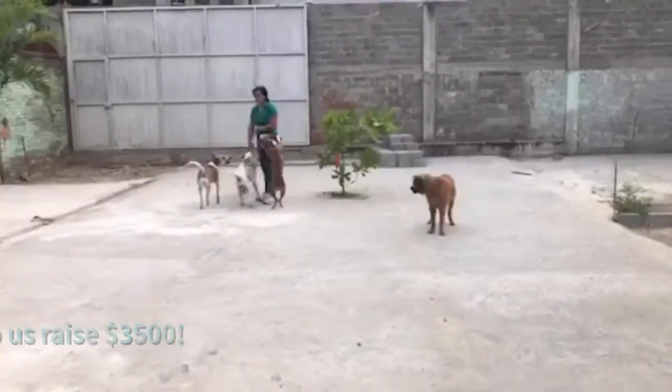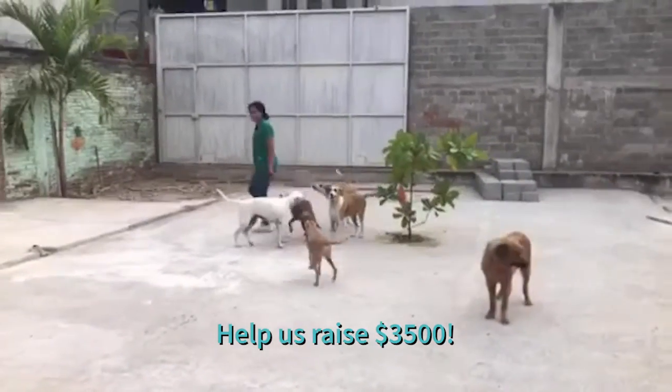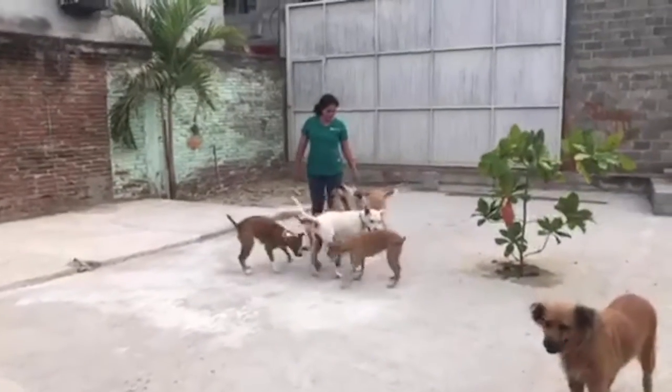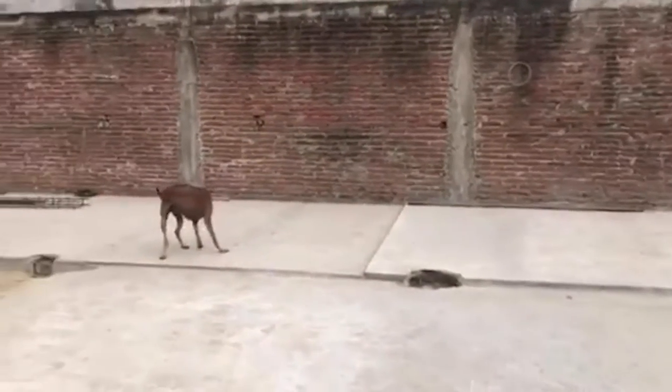We're doing a big campaign to raise $3,500 to help Jenny, our leader of our Zihuatanejo Center, build corrals. These are all the spaces where all the corrals are going to go.